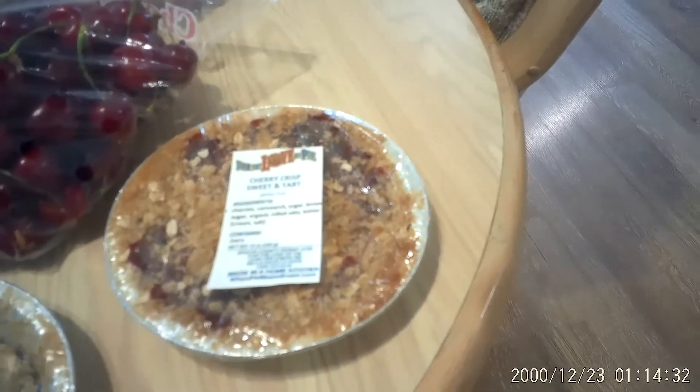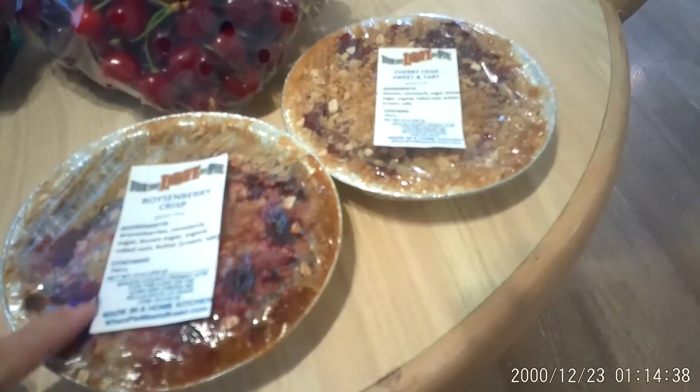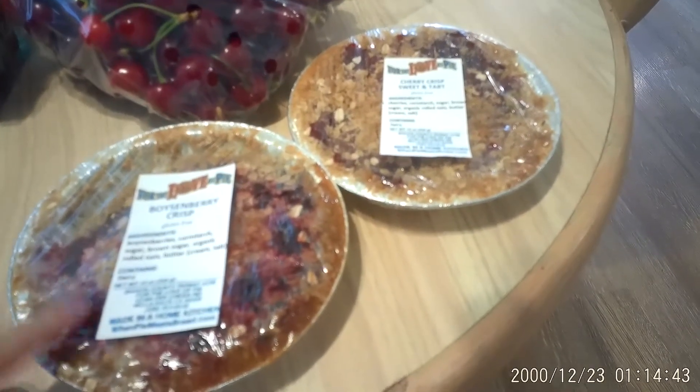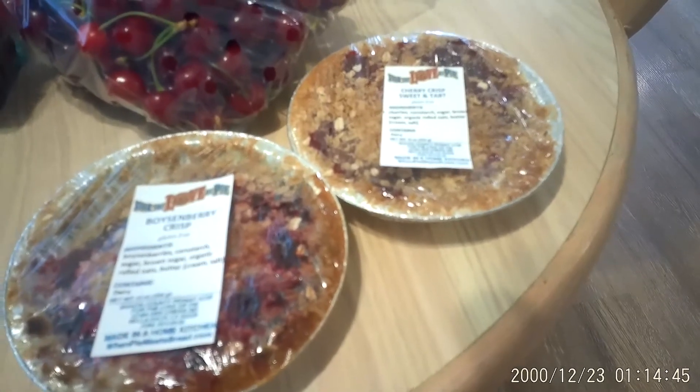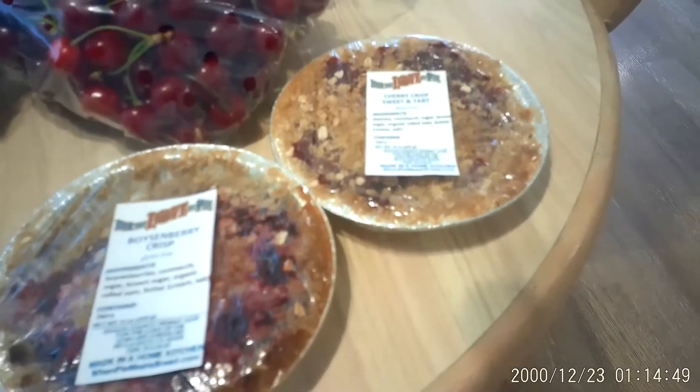We also picked up their boysenberry crisp. We're actually growing boysenberries in our garden — this is our second year with the plants, so hopefully next year we'll start getting some berries. Long term, we are going to be putting in cherry trees, so maybe I'll be making this myself in the future.